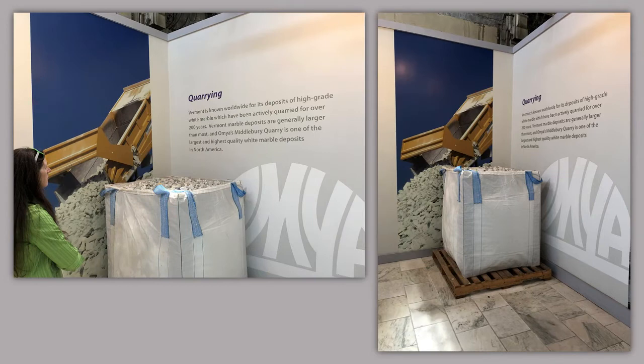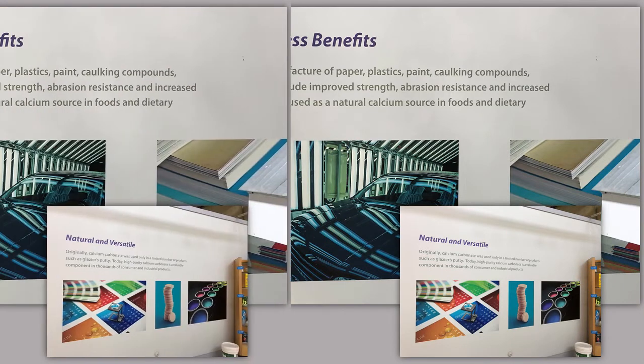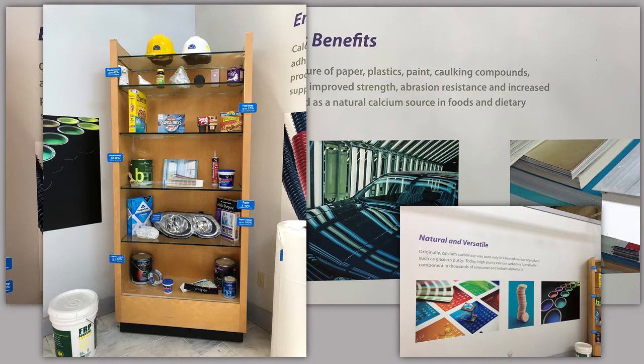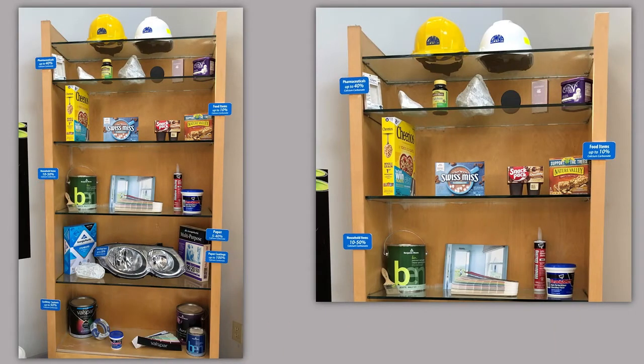They have a display and information on coring, and then the endless applications and countless benefits. In this corner, it was sort of interesting — they had different products that have calcium carbonate in them: from pharmaceuticals to food groups to paint to paper, all of these household products have calcium carbonate. Very interesting.